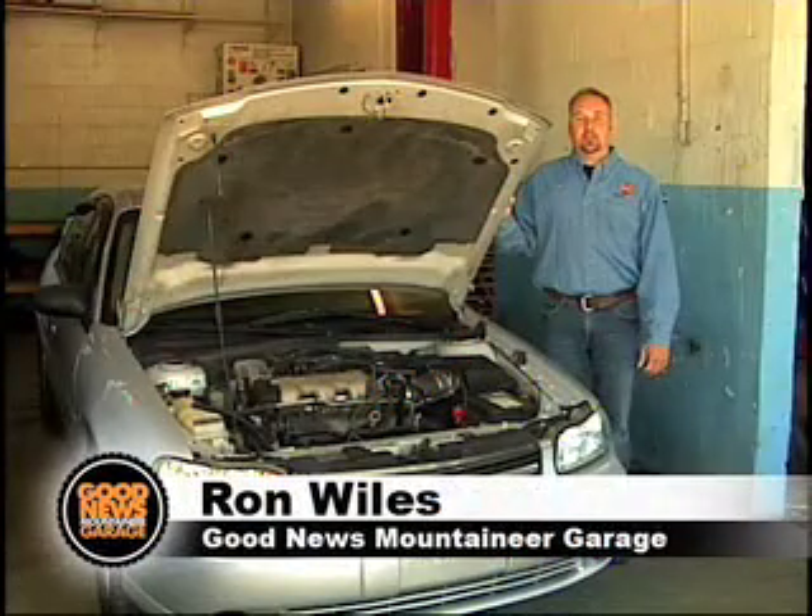Hi, I'm Ron from the Good News Mountaineer Garage. We think everyone in West Virginia should have access to reliable transportation regardless of their income.